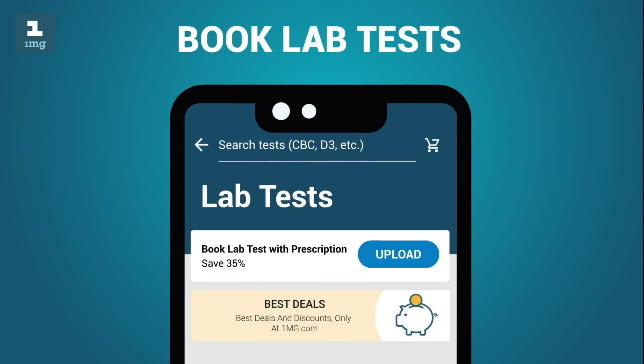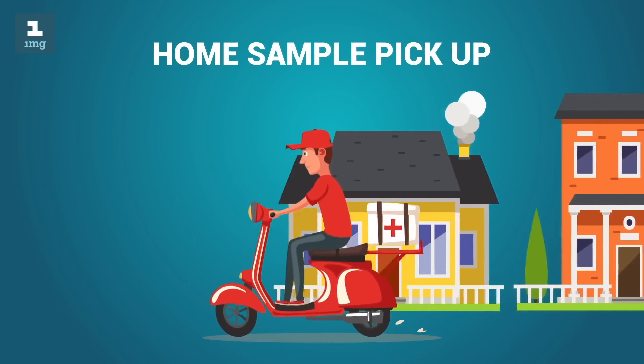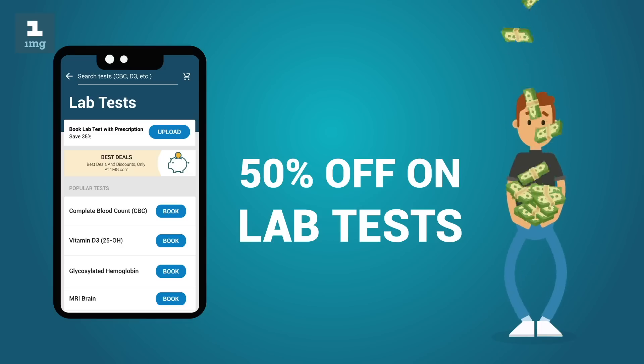Book lab tests and health packages online from certified labs. Get samples picked up from home, view reports online, and save as much as 50% each time.